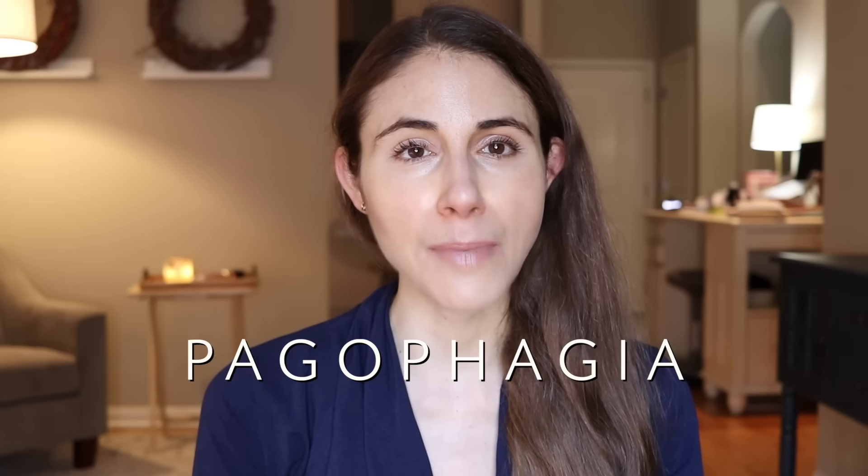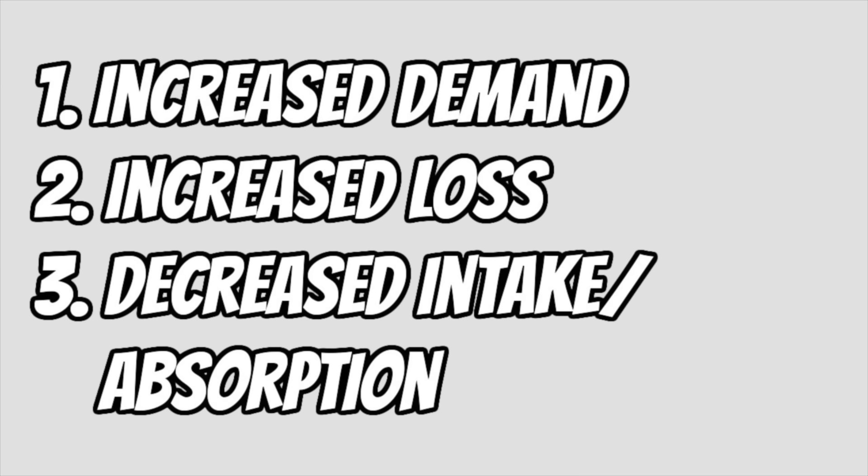Another type of pica is pagophagia, eating ice chips. Why might you become iron deficient? We can think of causes of iron deficiency in three broad categories: number one is increase in demand for iron, number two is an increase in loss of iron from the body, and number three is a decrease in intake or poor absorption of iron.